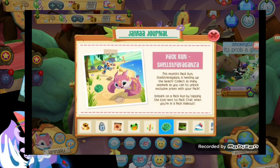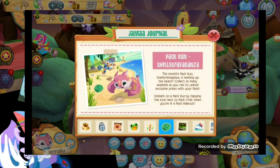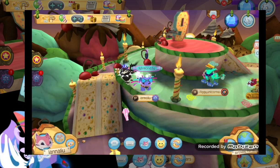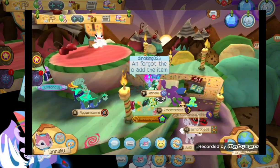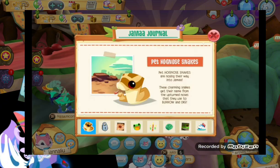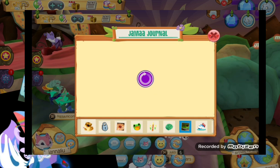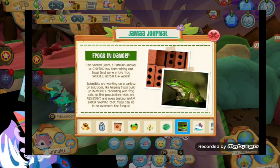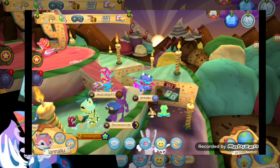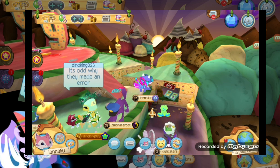These are the new pack runs. I don't really care about pack runs - I haven't done it for a long time - but I'm pretty happy that a new pack run is here. And last is just some frog facts: frogs are in danger, so Animal Jam is telling you to save the frogs.